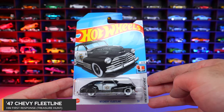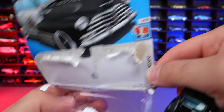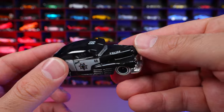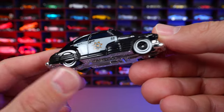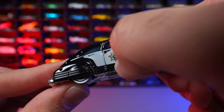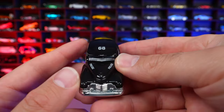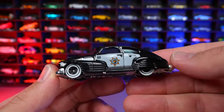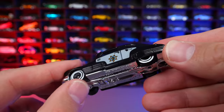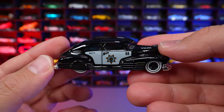47 Chevy Fleetline from HW First Response Treasure Hunt. You can see the Treasure Hunt logo on the card. On the car itself, the Treasure Hunt logo is mixed into the Sheriff graphic right in the center, which is an interesting placement. It says Police on there and 68 for the year of Hot Wheels. The Treasure Hunt logo also appears on the other side mixed into the livery. I like these wheel and tire combinations, though the wheel is a little stiff — possibly an axle error. A really cool looking Treasure Hunt.